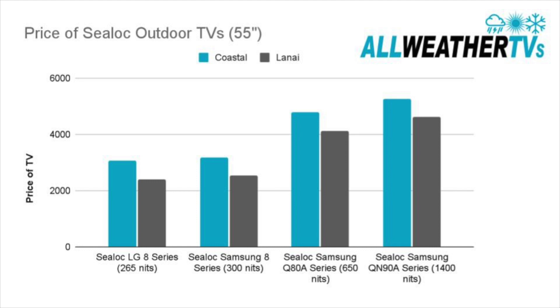If you want something for full sun, full brightness, fully exposed, I would definitely go with the Sea-Lock Samsung QN90A series. And I'd go with the Coastal, so it's fully weatherproof.